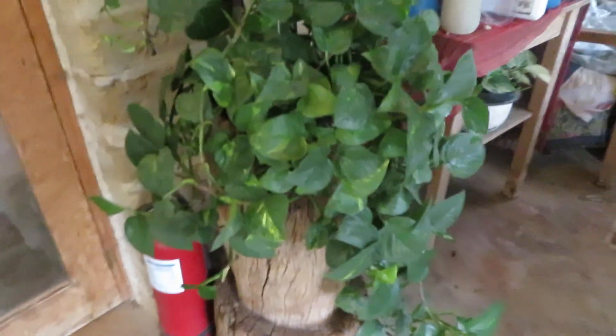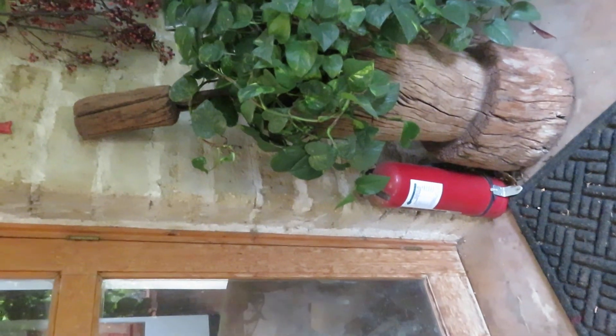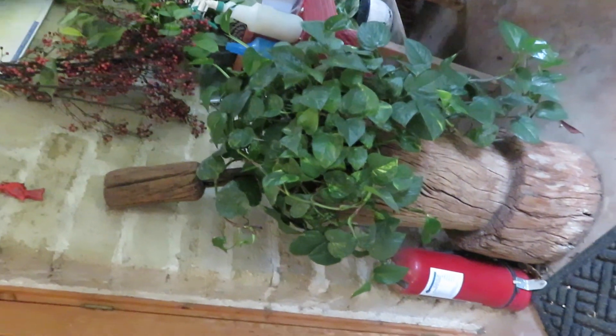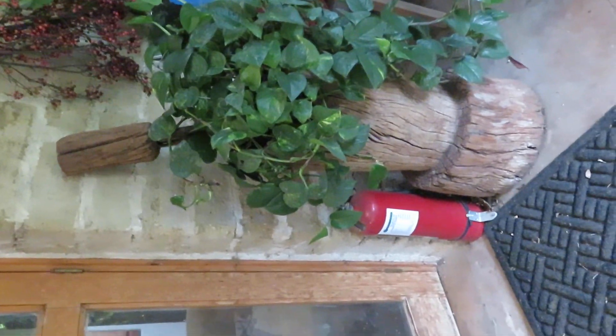This is a chocolate pestle or chocolate grinder — big wooden, very very old. Again I used a plant that doesn't require a lot of water because I don't want it to rot.